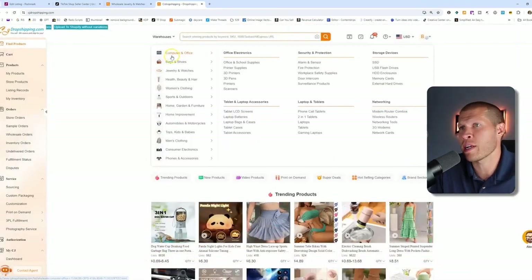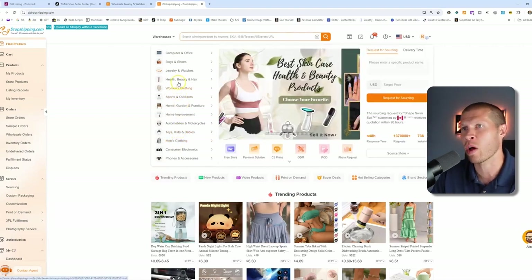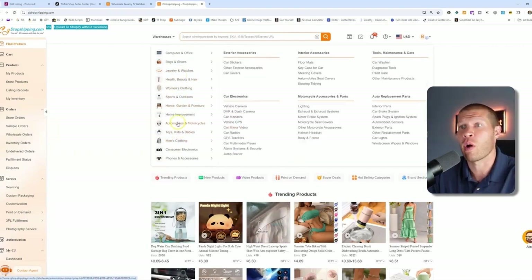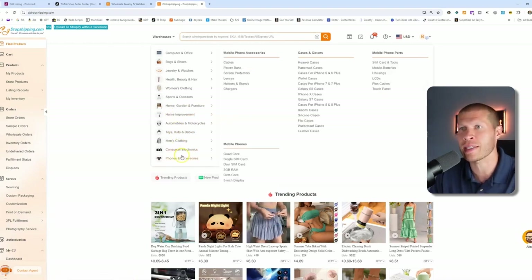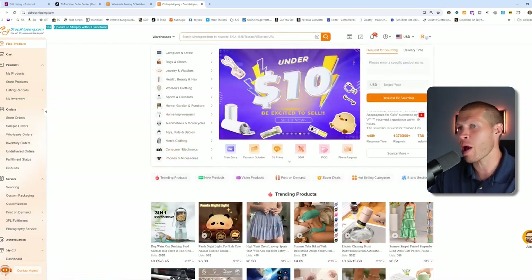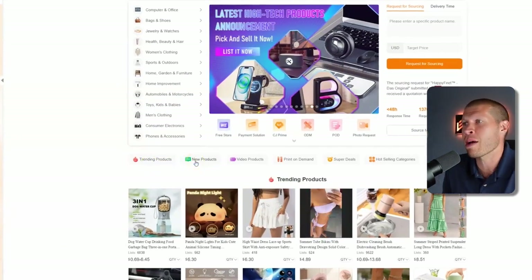They have all the categories listed so you can select your niche specifically and browse through, including subcategories for all of them — whether you're in jewelry, automotive, home improvement, electronics, or whatever the case is, it's pretty much all here. They also have trending products, new products, and certain things like that that you can certainly browse.